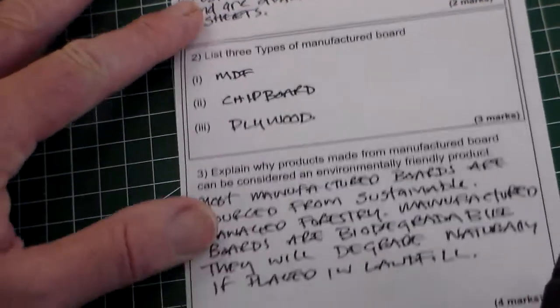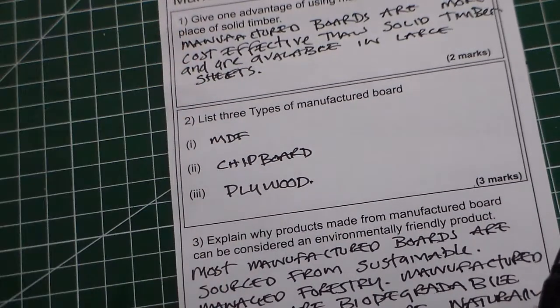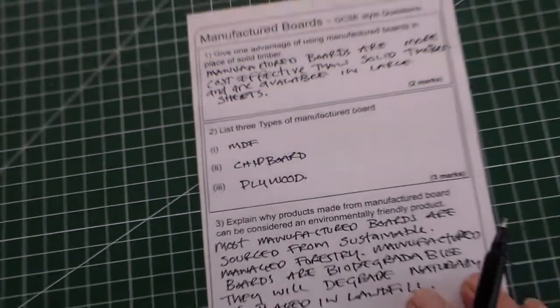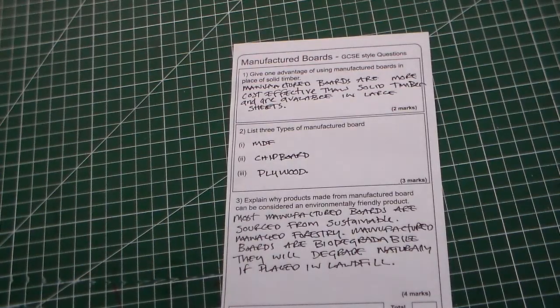So there is that answer there, and there's the whole thing. That is manufactured board GCSE style questions.